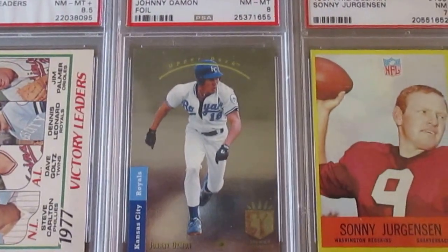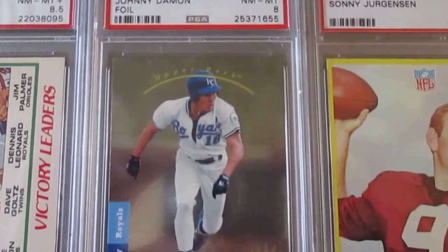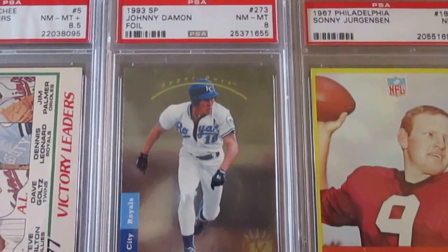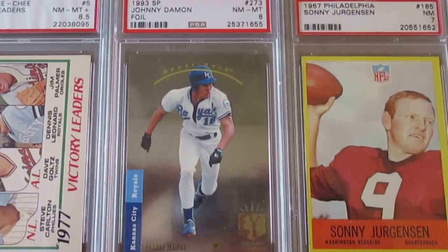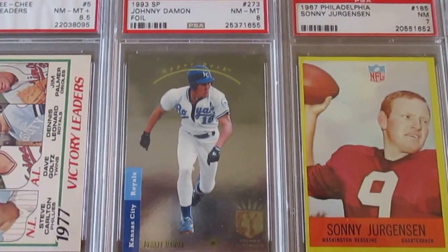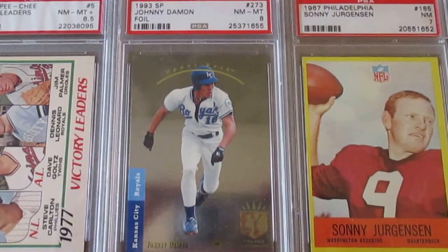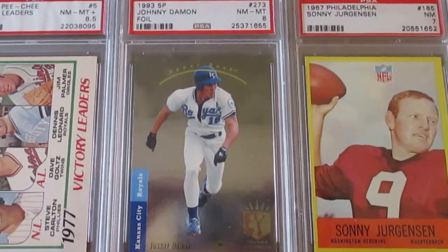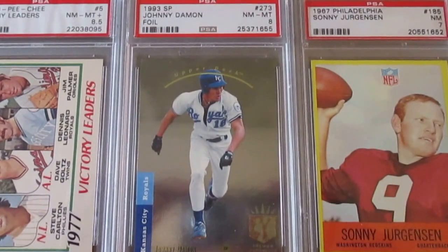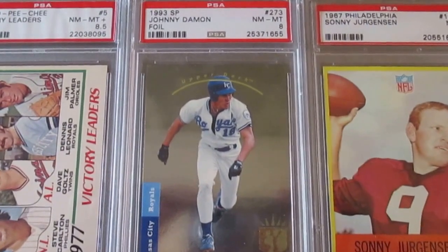The last baseball card is this Johnny Damon foil. We all know the most important foil in this set is the Derek Jeter — that's a fantastic card, it's like the Holy Grail of the '90s, much like the Michael Jordan 1986 Fleer is the Holy Grail of the '80s. This Johnny Damon I bought very inexpensively, but it's still just a cool card. He may not be a Hall of Famer, but he's definitely a key player to have if you're a true baseball fan.